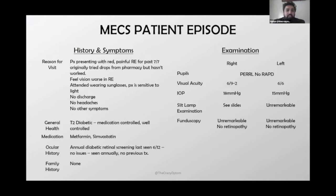The patient presented for a MEX with a red painful eye. He went to the pharmacy originally, tried something over the counter that didn't work, and came in with worse vision — wearing sunglasses and sensitive to light. No discharge, no headache. He's diabetic, goes to screening every year with no problems. Vision was slightly reduced in the right eye, pressure slightly up in the right eye, and the back of the eye was unremarkable with no retinopathy.